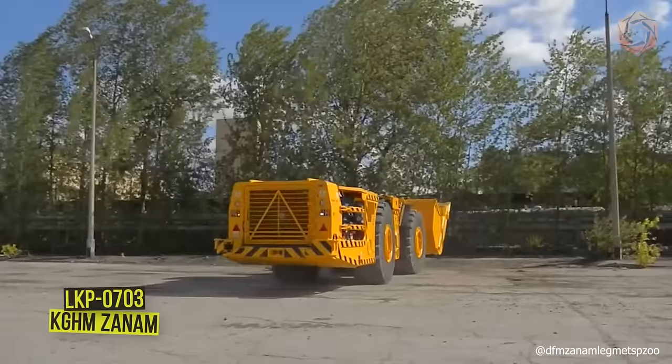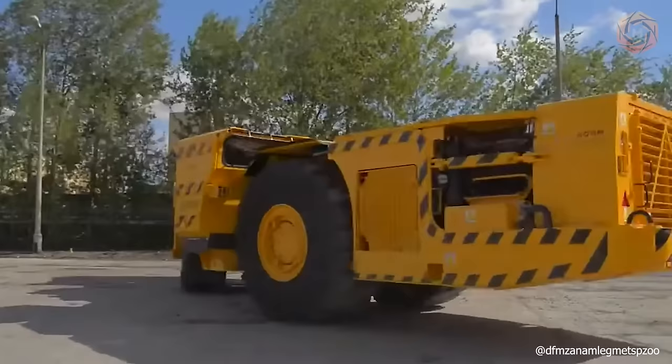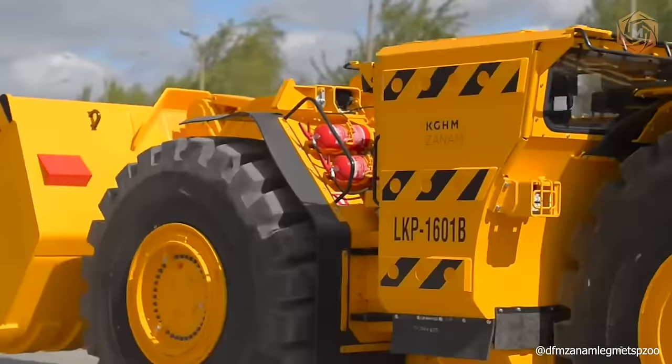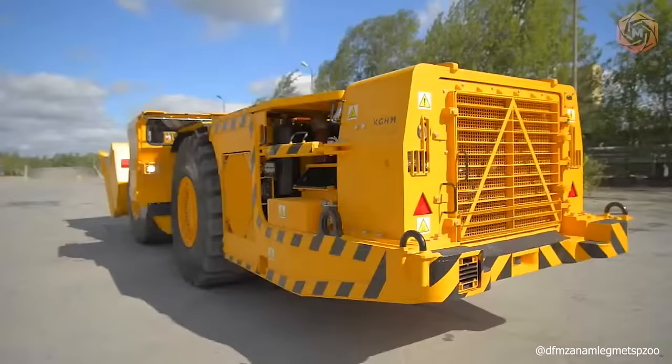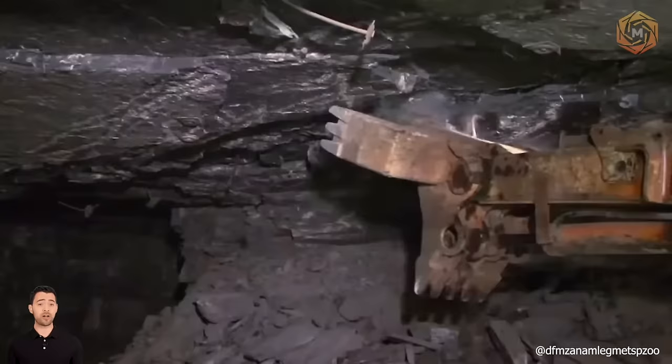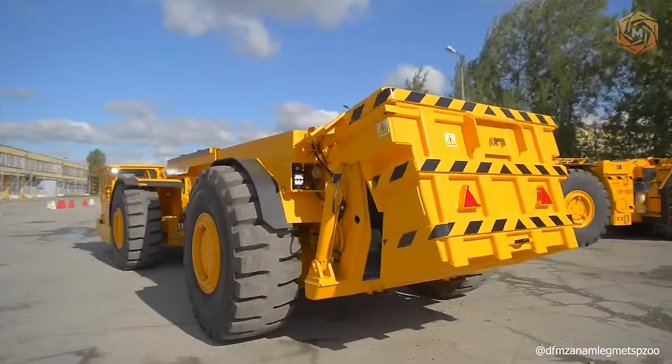KGHM ZANUM has completed another export delivery of a powerful loader, LKP0703. The machine was ordered by a contractor from Germany and is designed to meet all its needs. The loader is equipped with a remote control system which allows performance of tasks even in the most difficult conditions of modern mines. It is also the first remote controlled machine delivered to a mine and is operating in the demanding and limited German market.